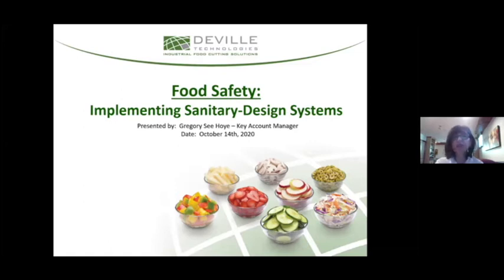Today, Greg Cihoy will address equipment design in relation to food safety. He'll examine statistics, facts and figures, as well as experience-based design changes that have optimized maintenance and improved cleanability. We have reserved some time for questions at the end of the session. You can click the Q&A button at the bottom of your screen, and we'll be able to answer all of your questions.